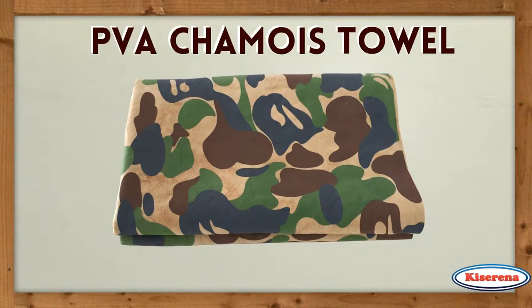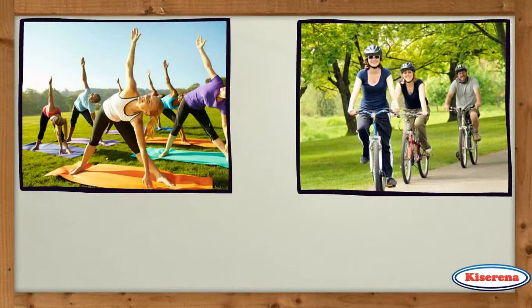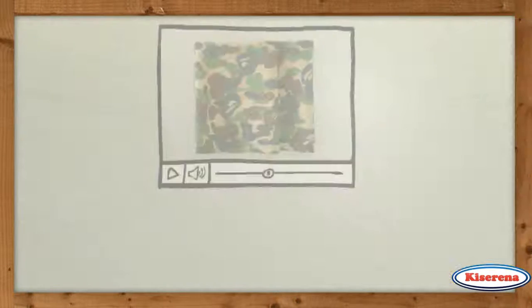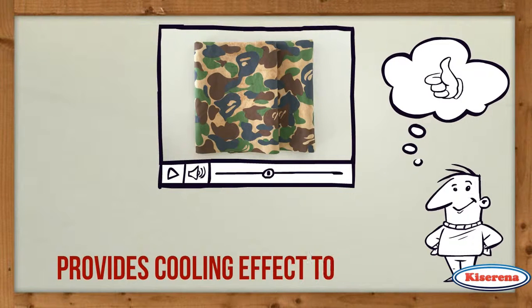PVA chamois towel has been widely used as a sports cooling towel. Take it during workouts, bike rides, hiking, or other outdoor activities, and it really keeps you cool. Once wet, the towel becomes much cooler than the outside air, which provides a cooling effect to its user.